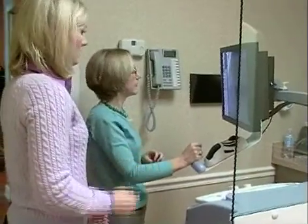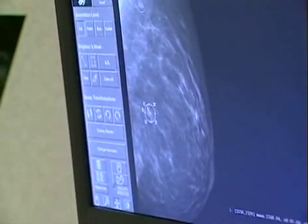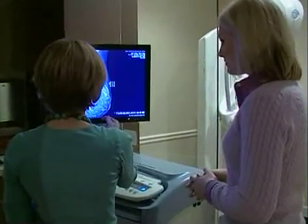Digital mammography offers a more efficient and timely process for patients. It allows significantly improved efficiency because there's no film processing, which is a time commitment. So the patient is done and the images are immediately available to review.